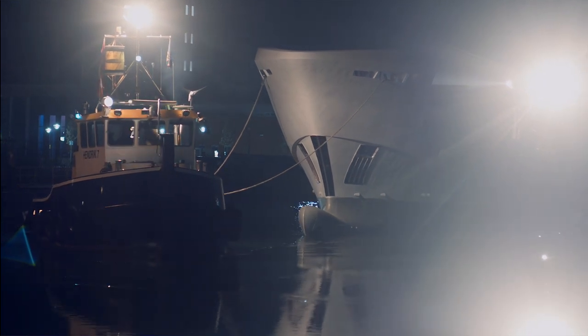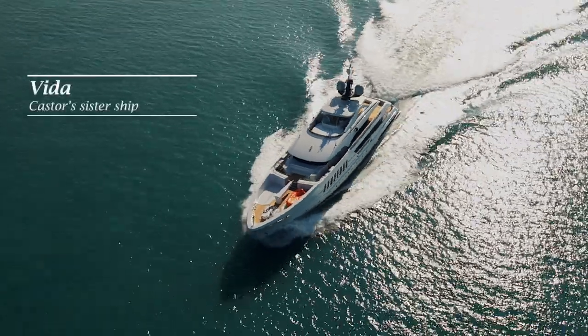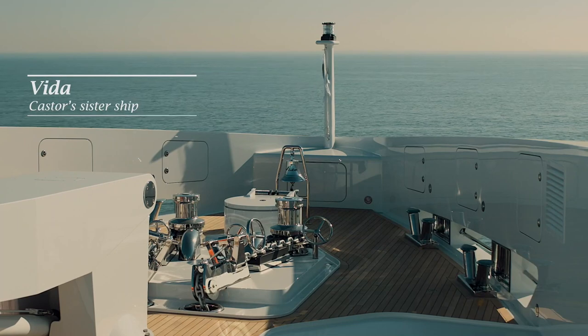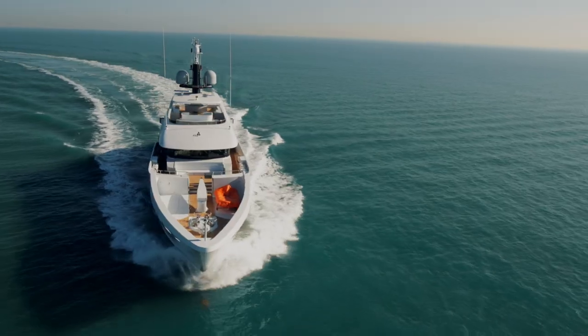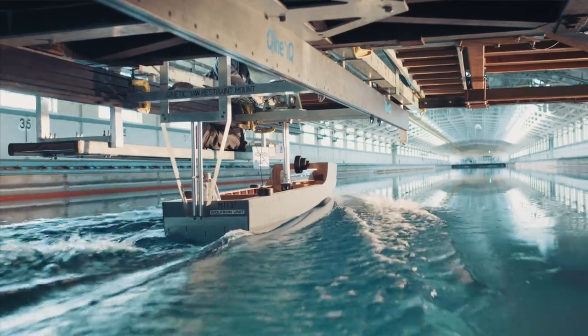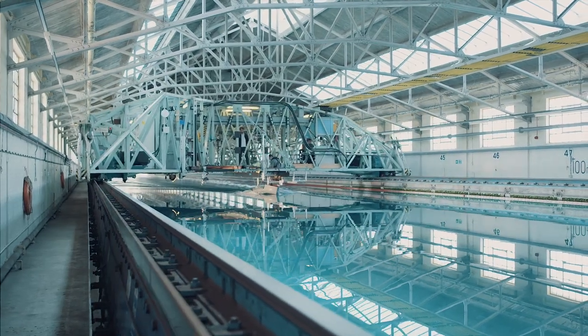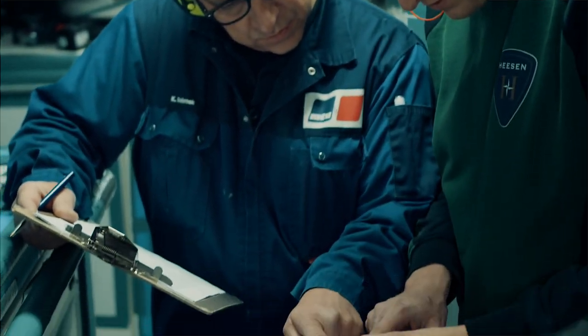The benefits of the fast displacement hull are that it gives you a very efficient hull shape, so the yacht moves easily through the water and reduces resistance. It means you can run the yacht with slightly smaller engines than many of her peers of equal size, which means fuel consumption is reduced, giving you a greener and less expensive yacht to run.